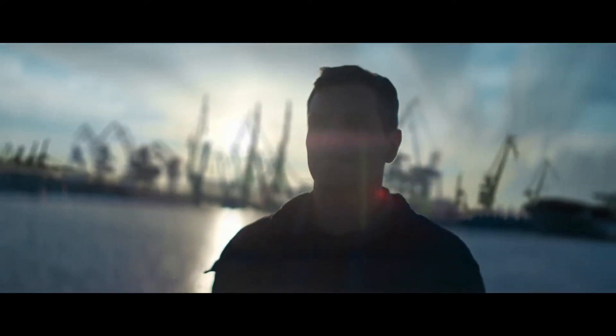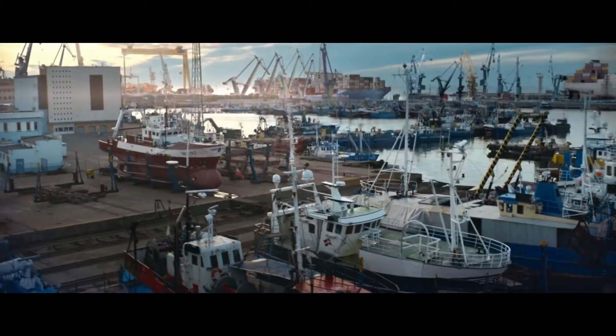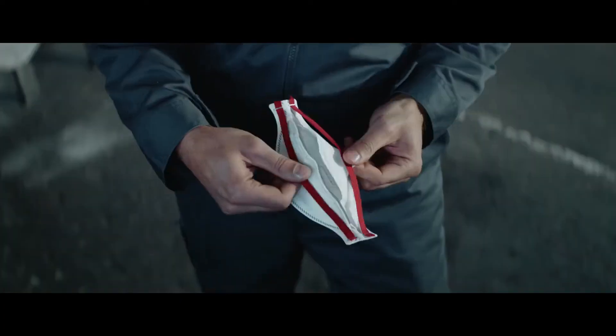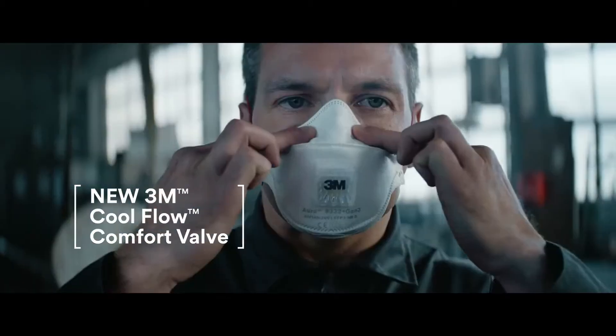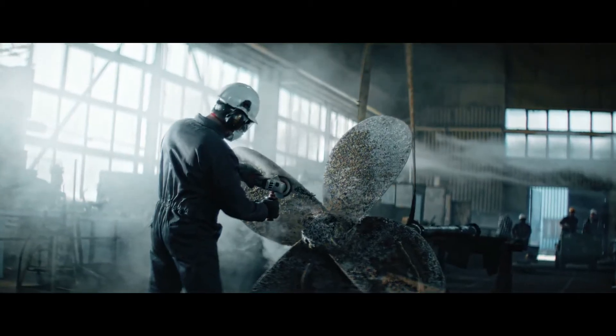It won't be easy. They always say that. No wonder it isn't easy — it's one of the biggest jobs this yard has seen. Fortunately, there's technology that helps you work safely and comfortably throughout the day.